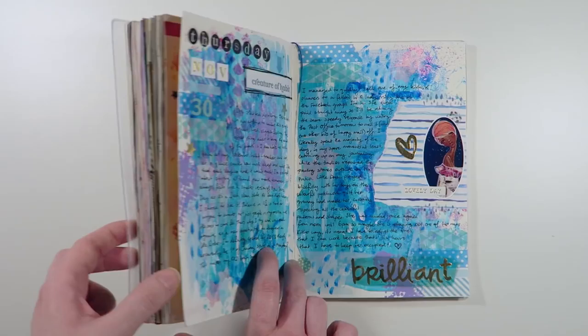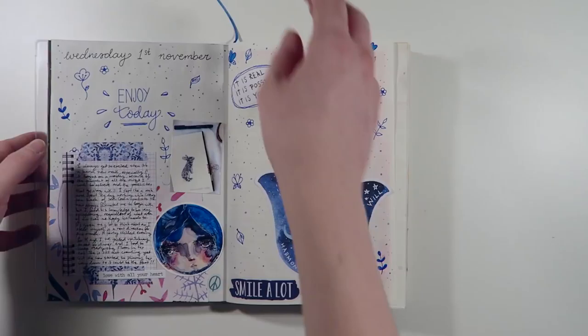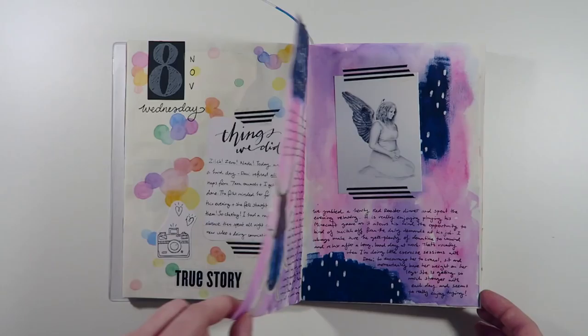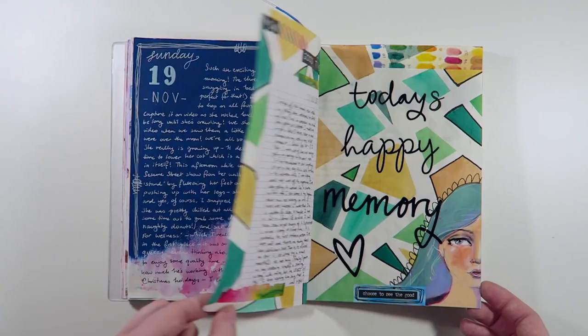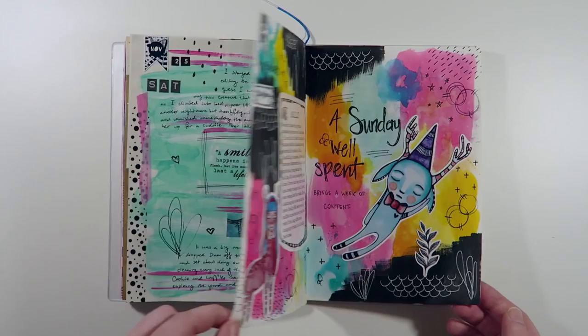And that completes the flip through for the month of November. I will include a sped up flip through of these pages for you to watch in a moment. I just wanted to take a quick moment to thank you all for joining me today and listening to my stories. As I mentioned earlier I've recently surpassed 800 subscribers here and I'm so grateful for every one of you who has taken the time to watch my videos. If you haven't already and would like to, please hit the subscribe button down below, give this video a thumbs up and leave me a comment about which journal entry was your favourite. Also let me know if you're currently keeping a journal too because I love hearing about how they're helping people. Alright everyone, until next time, bye bye.